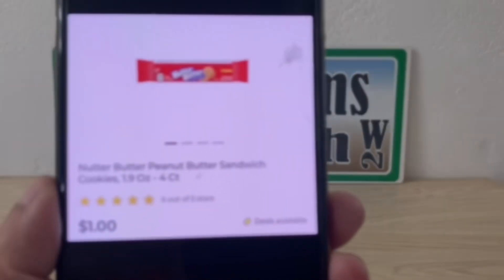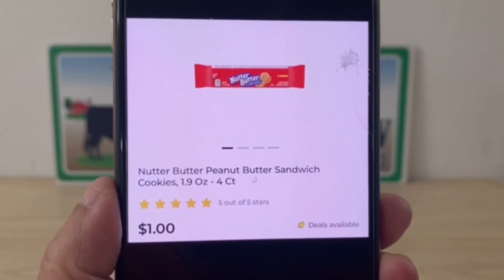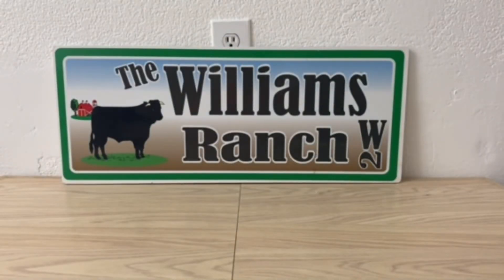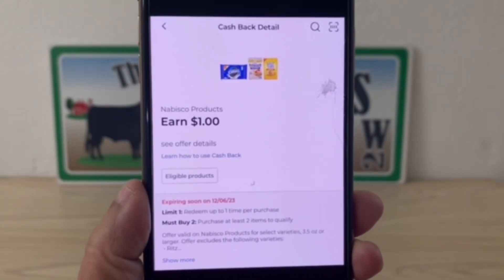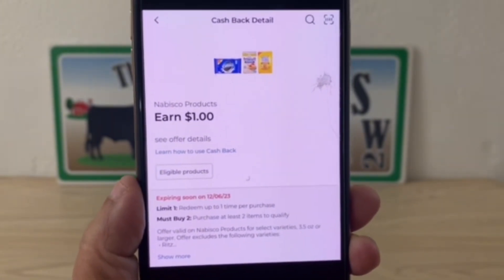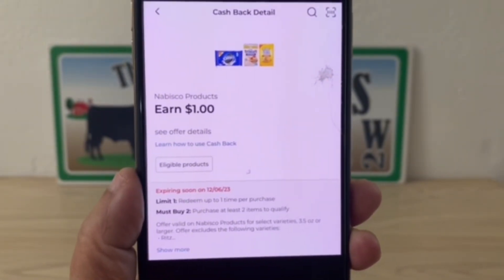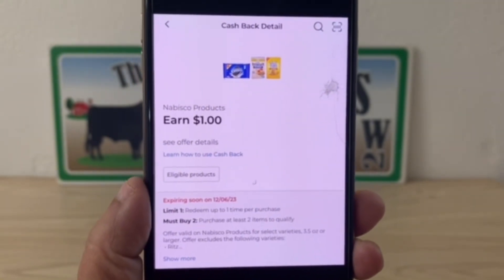Now the Nutter Butters — this is a four-count package for $1. Pick up two for a $2 subtotal, and you'll get $1 cash back, making the final price $1 for two packages, which is $0.50 each. Ranch Fam, pay close attention to the expiration date on this — it is December 6th, which is tomorrow.